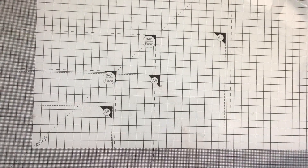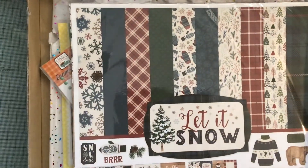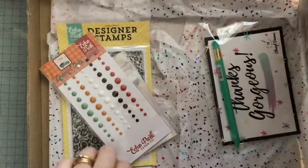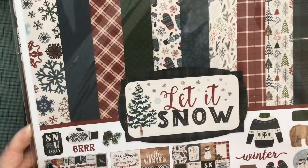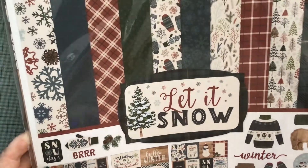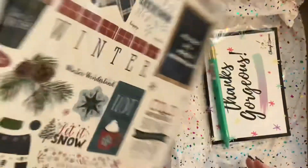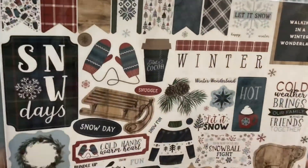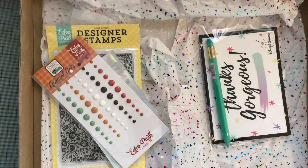The second box is bigger, so I thought that means there's a bigger paper pad in there — and I was correct. I got this 12 by 12 Let It Snow pad by Echo Park. So it's a Christmas pad, and you get all these stickers and cut apart pieces in it. They're brilliant, so they will go away for Christmas.